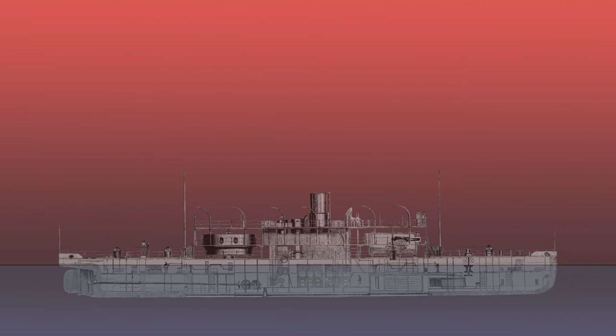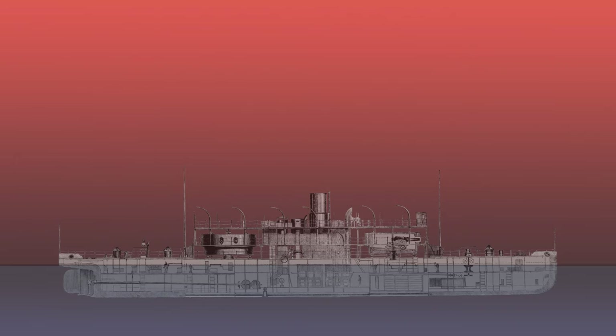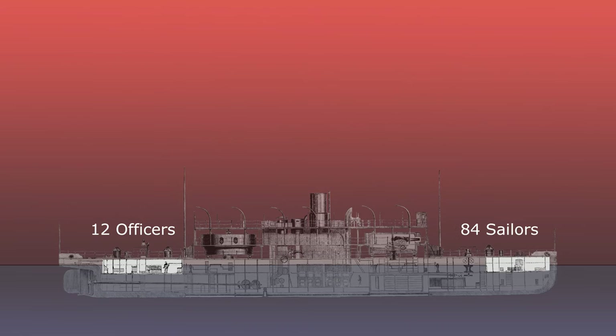Cerberus had a standard ship's company of 12 officers and 84 sailors. In wartime the ship took on an additional 40 men to complete the crew. The main cabins for the 12 officers were towards the stern, and the forecastle, as it was called, was towards the bow. This is where the crew were housed.